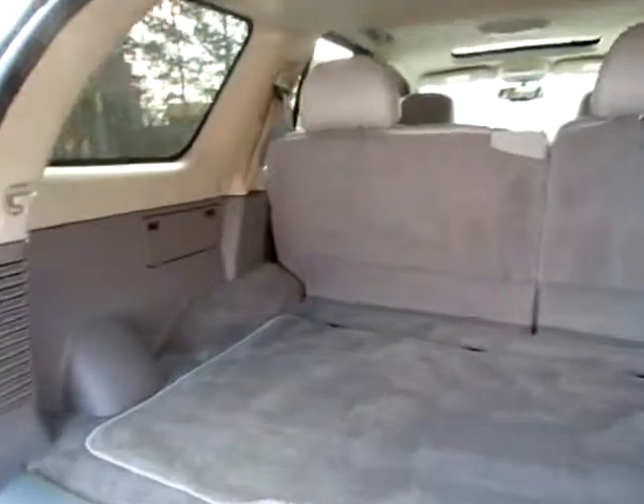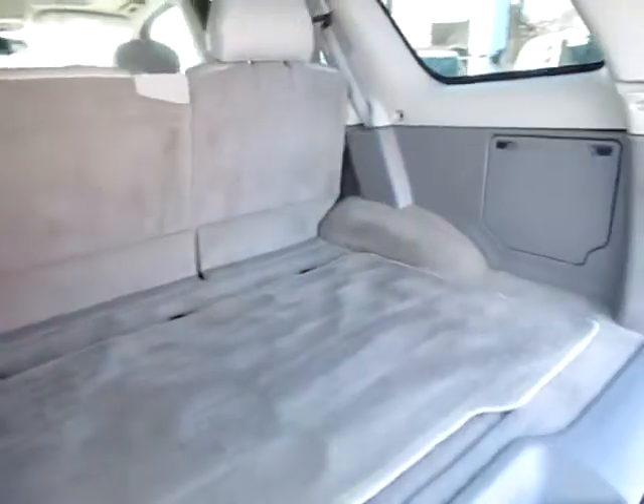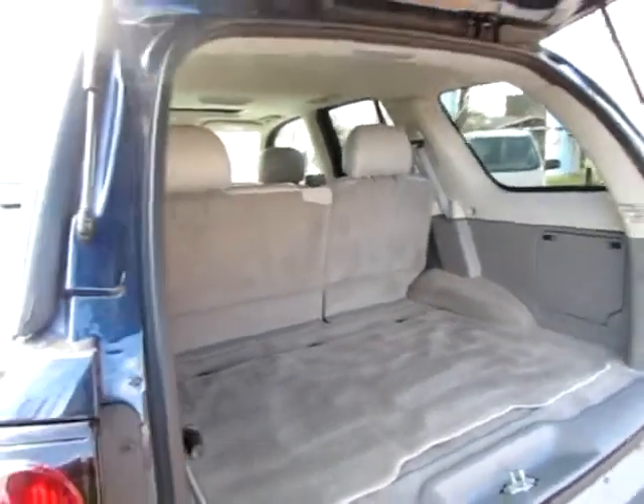Let's have a look here — very clean cargo area, large, lots of space. You'll never have any trouble fitting your groceries, your luggage, or just any cargo into this Trailblazer.